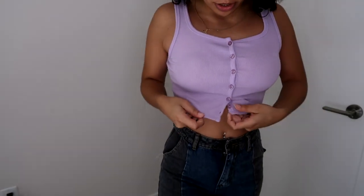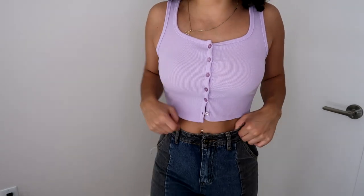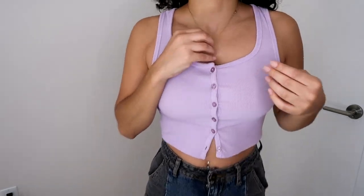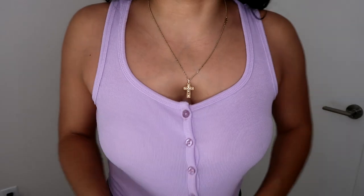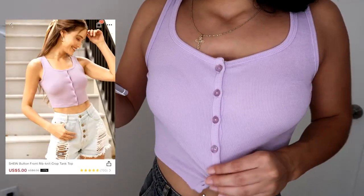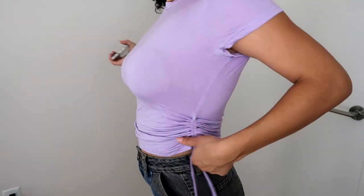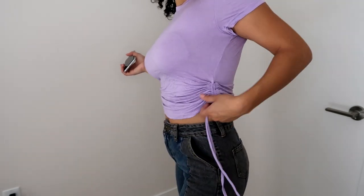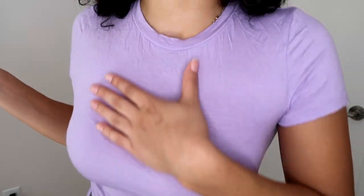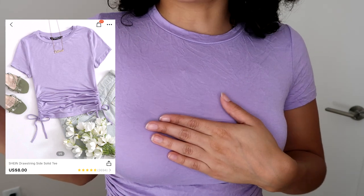Next is this shirt — I think it's so cute because you could pop all the buttons and leave it like a cardigan. It's a light purple, super super stretchy — you can see the buttons holding on for dear life. I got this in a large and paid four dollars and eighty cents. Next shirt is this purple t-shirt with a little scrunchie thing going on. You can scrunch it up as much as you want. Super soft material. This is a large and I paid six dollars and forty cents.